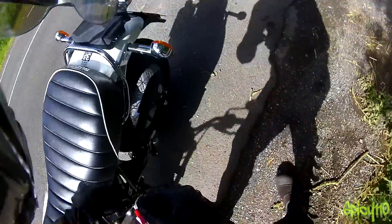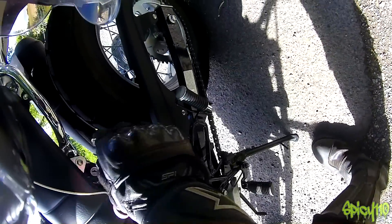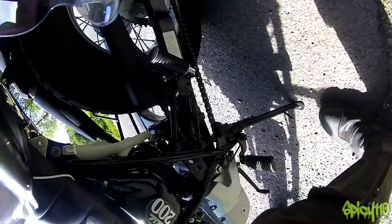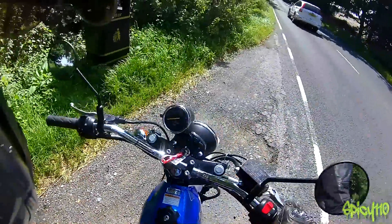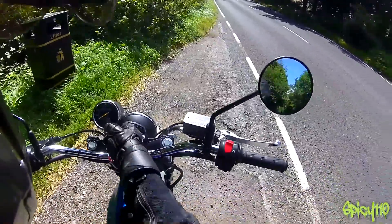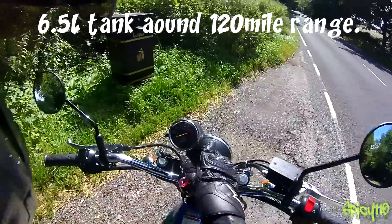I wonder what's under this ginormous seat. It's got a locking hook for a helmet. The seat is bolted on, so there's nothing under the seat. Just a side stand, no centre stand — doesn't need one. Nice little clock. Indicator, indicator. Neutral light, fuel light — no petrol gauge, but a fuel light.